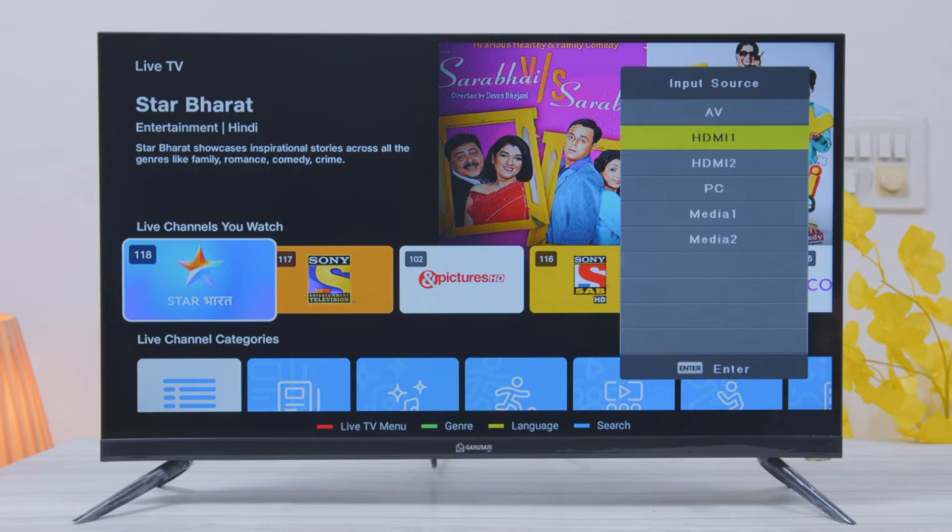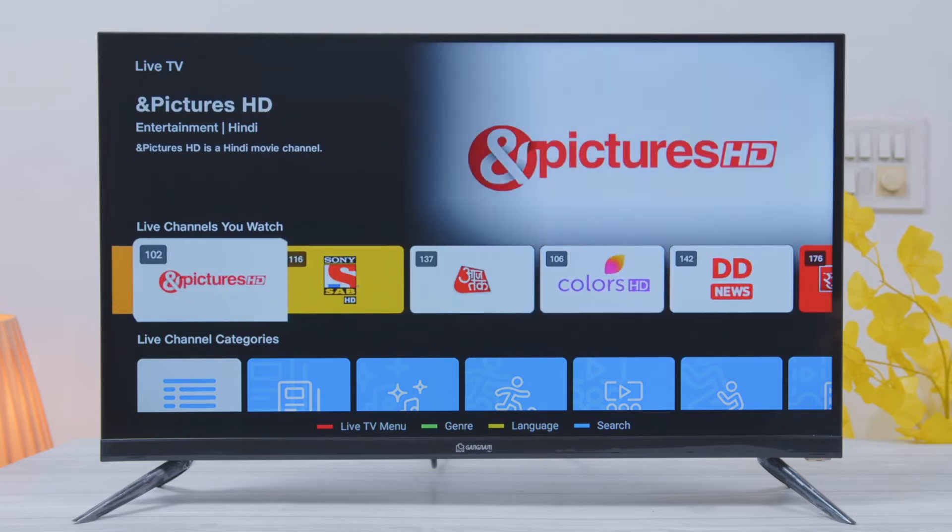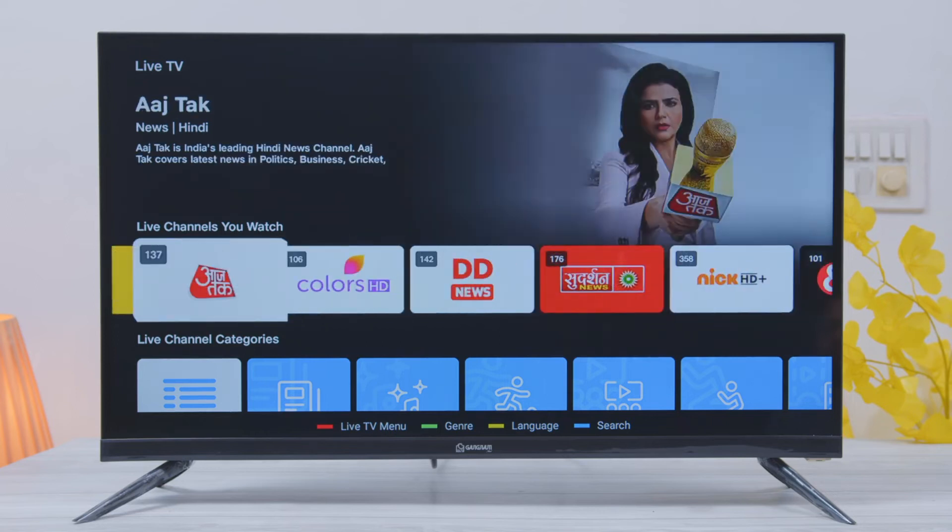These inputs are AV, two HDMI, VGA or PC, and two pendrive slots. With the help of the setup box remote, you can play whatever you want.